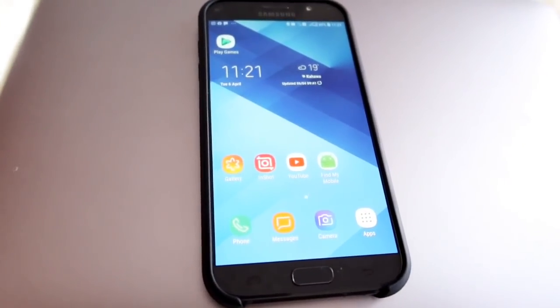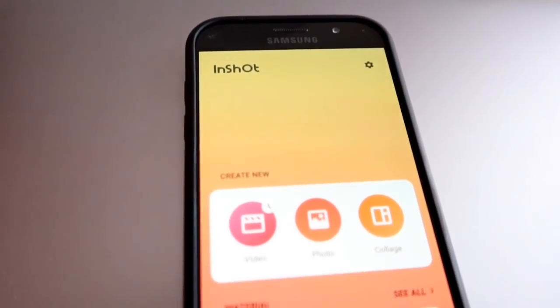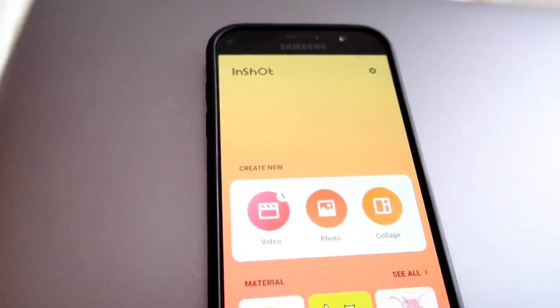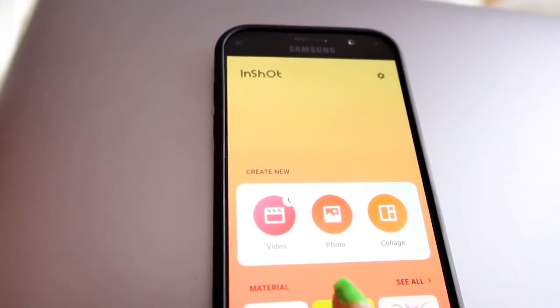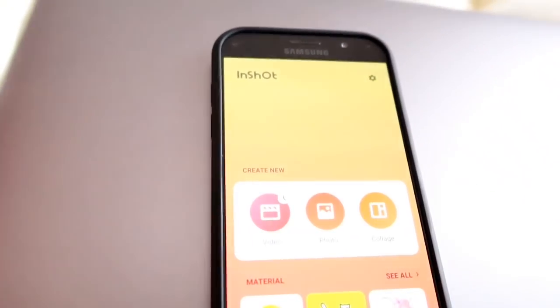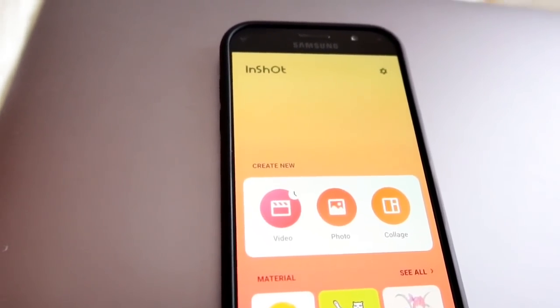My go-to app when editing on Android is InShot. This is how it looks — it's called InShot. What you do is go to 'Create New Video.' There are options for Video, Photo, and Photo Collage. It's a very affordable app but you can also use the free version. Editing takes a while for me — at least two days of hard work to finish everything.